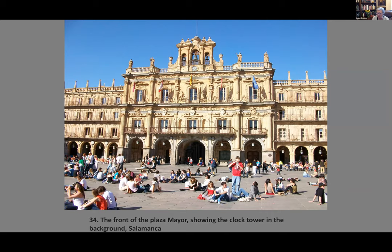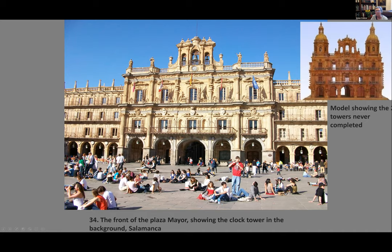The Plaza Mayor in Salamanca is also a product of the Churriguera family. Construction began in 1729 and was completed in 1755. The plaza was used for bullfighting until the mid-19th century and since then has become a gathering place with shops and cafés all around. Originally two towers were planned — you can see the model — but they were never completed, which would have made the design much more balanced.